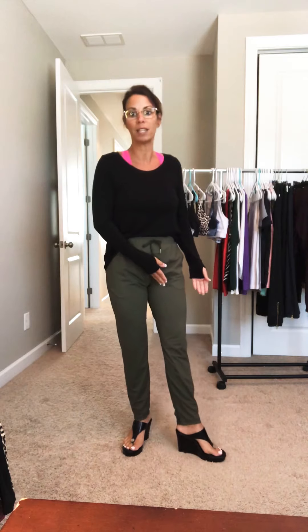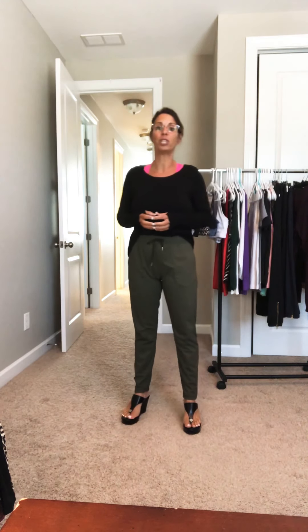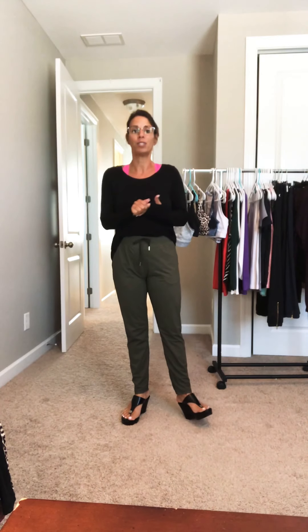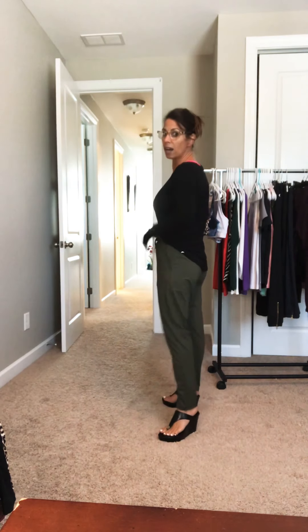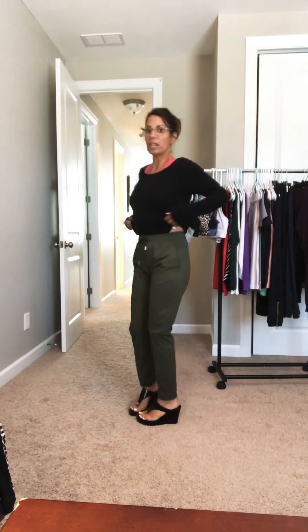These are comfortable through the booty and thighs, and they do have a tapered leg, as you can see. For size reference, I am five foot two, 122 pounds, and these are a size small. Really super cute.